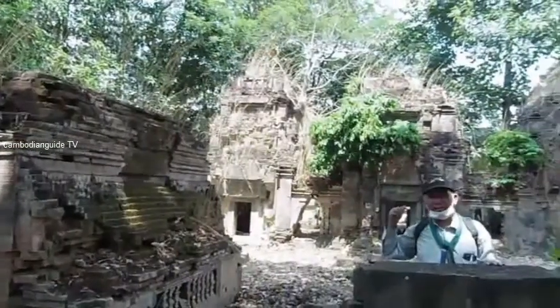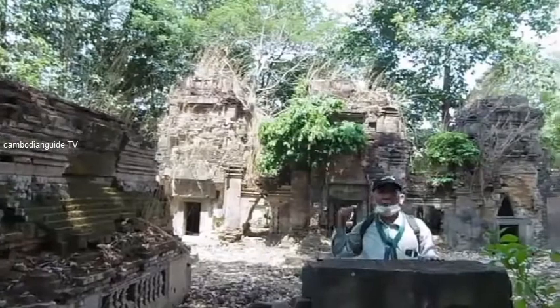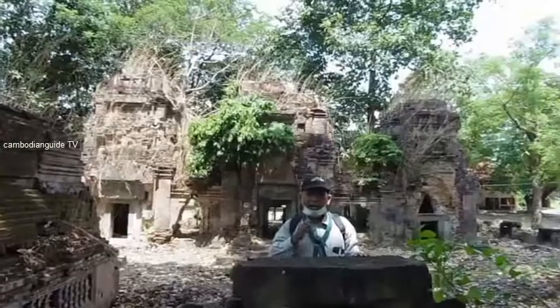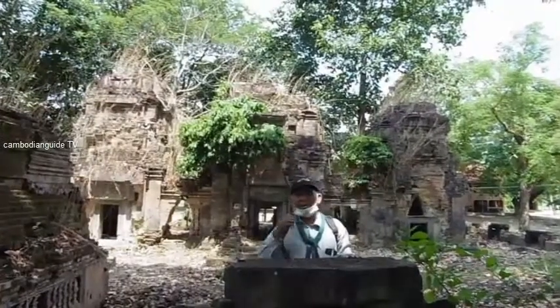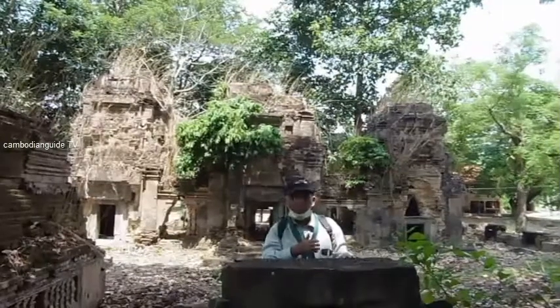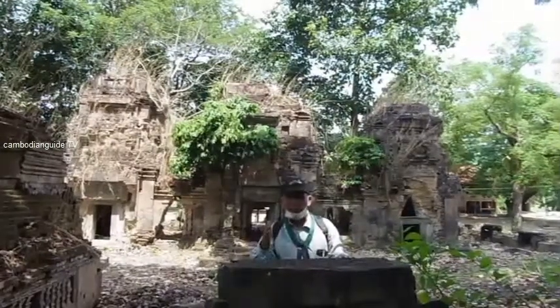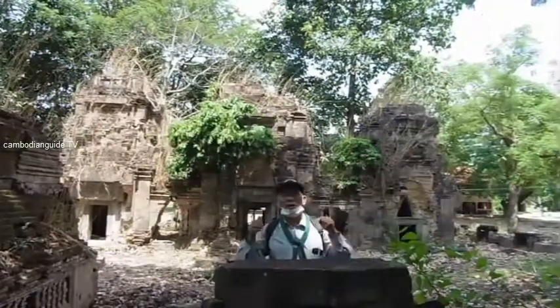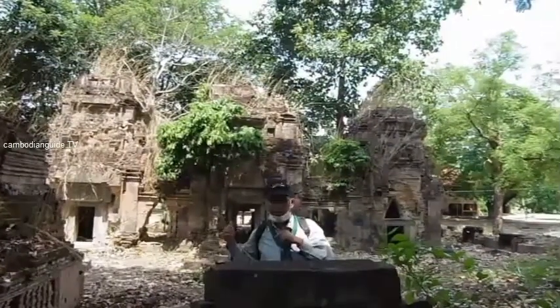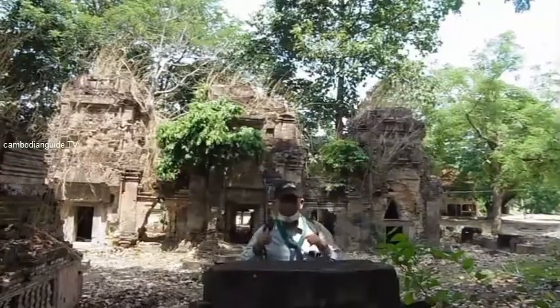Looking at the art style inside, we believe this temple was built during the 11th century. That means this art style is similar to the Mabun Temple and the Black Temple. Let us go there to see the beautiful art style in this temple.